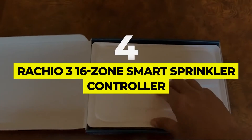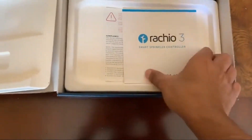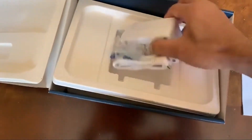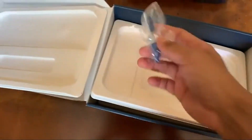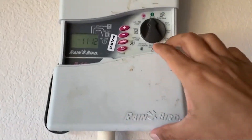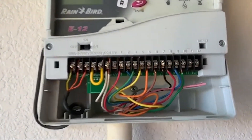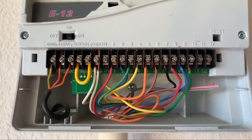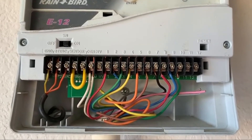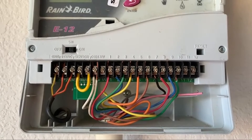Number four: Rachio 3 16-Zone Smart Sprinkler Controller. The Rachio 3 8-zone controller earned our best overall slot for price-to-feature ratio. However, if you want to go all in with ultimate compatibility for any situation, the 16-zone version is the epitome of control. You get all the features of the Rachio 3 8-zone, including automatic weather adjustment, excellent app infrastructure, and easy installation with an existing system, plus a total of 16 zones of control.